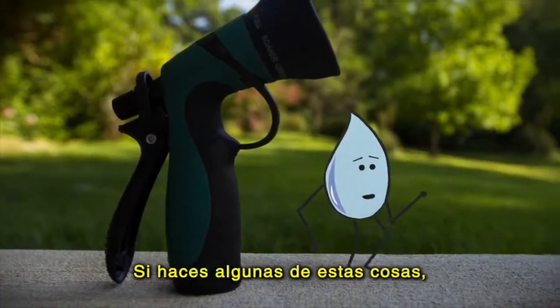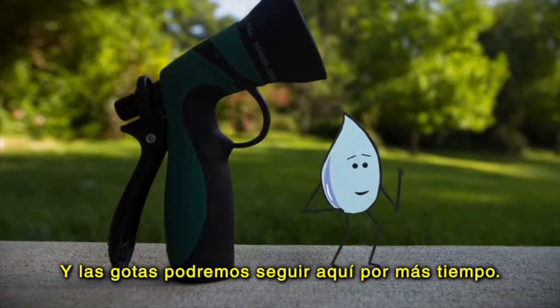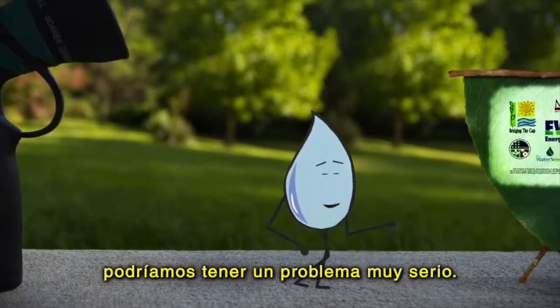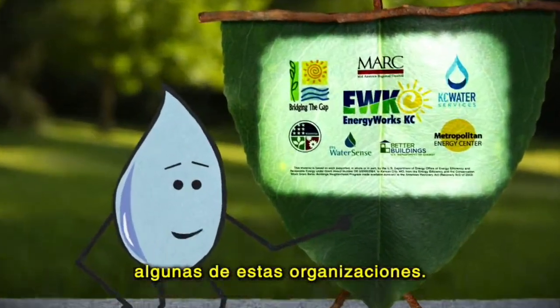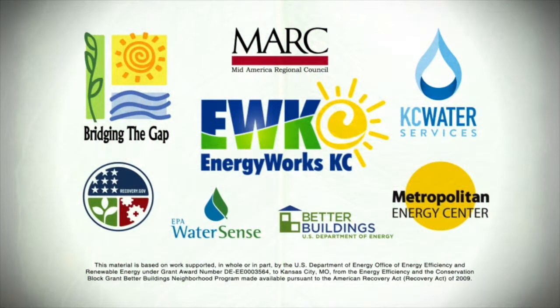If you just do some of the little things, it will make a huge difference, and my friends and I can stay around a little longer. Without smart water management, we could all be in real trouble. But with your help, everything will be right as rain. Get in touch with some of these folks to learn more. We'll be right back.